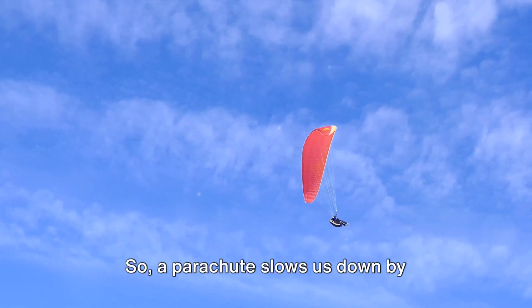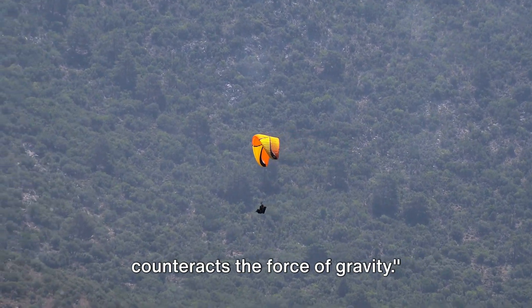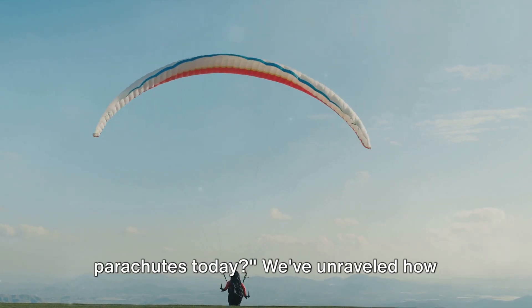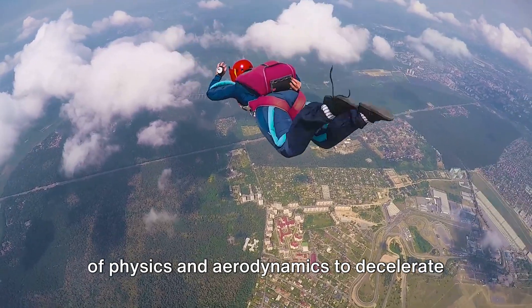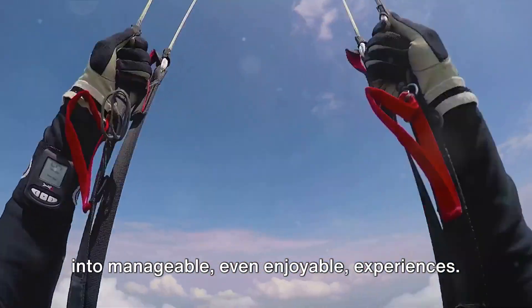So a parachute slows us down by capturing a large amount of air in its canopy, which creates a drag that counteracts the force of gravity. We've unraveled how these ingenious tools use the principles of physics and aerodynamics to decelerate descent, turning potentially deadly falls into manageable, even enjoyable experiences.